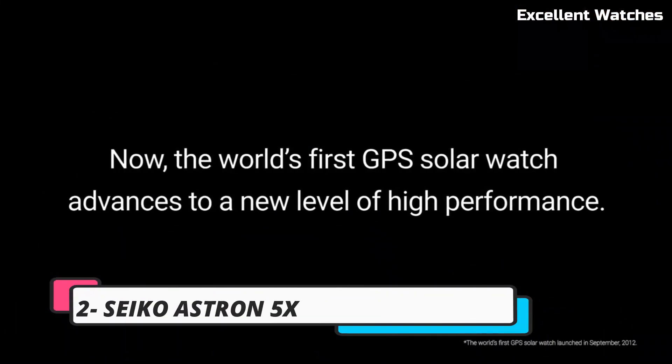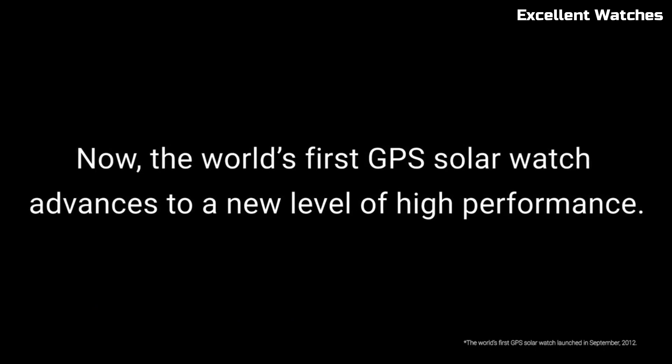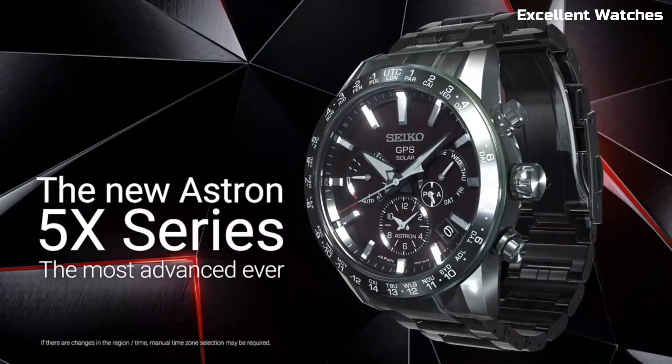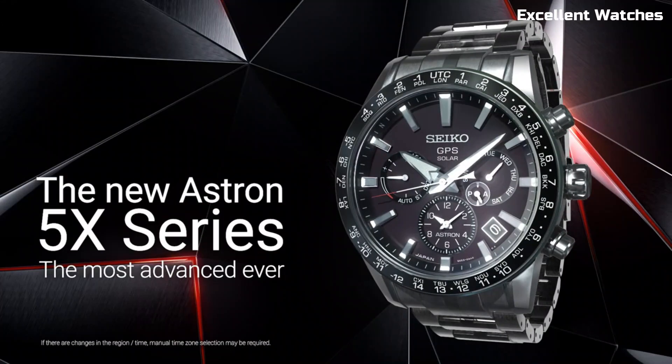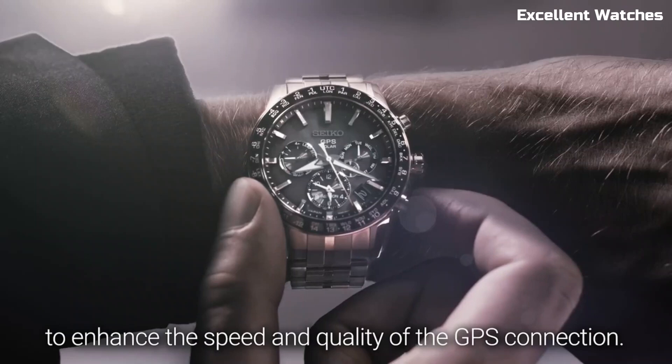Number 2: Seiko Astron 5X. The Seiko Astron 5X is a masterpiece of watch engineering, setting the standard for precision and innovation. Powered by light, it never requires a battery change, embracing eco-friendliness.